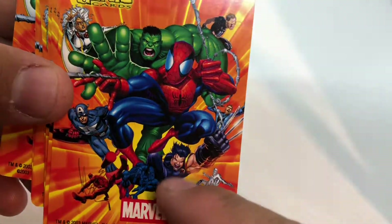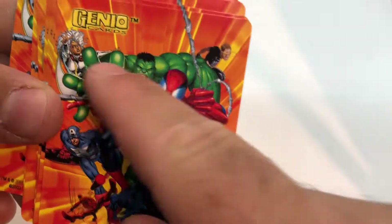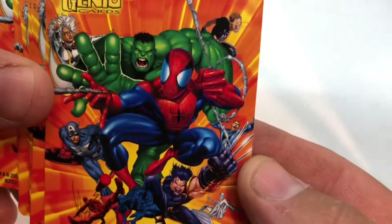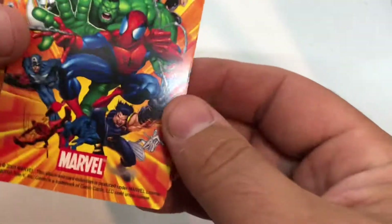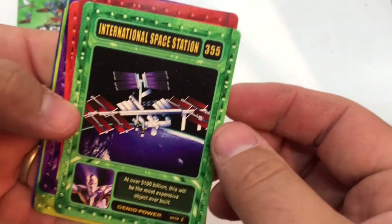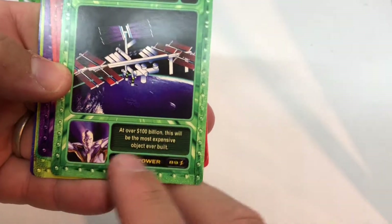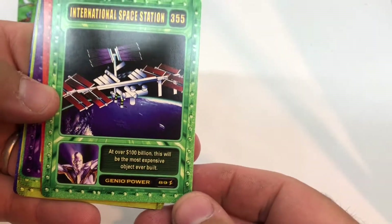I always hated when they put Ultimate Wolverine on all the artwork. They've got regular Storm and then Ultimate Wolverine — I always hated that time period. And they've got Ultimate Cyclops there, but the Ultimate Universe is dead. And here's the International Space Station.